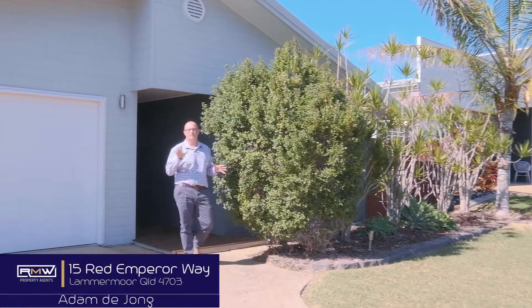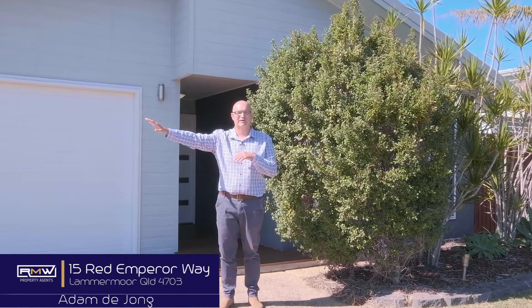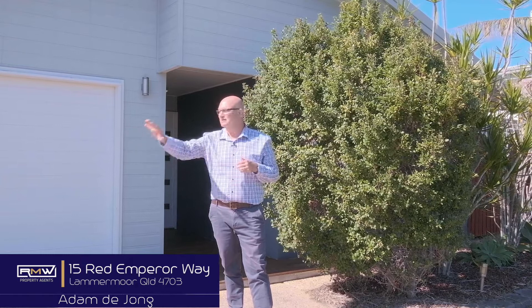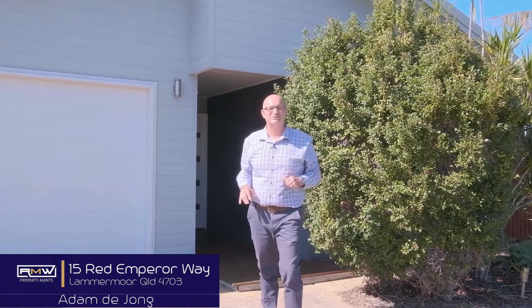G'day guys, Adam De Jong here and welcome to 15 Red Emperor Drive here in Lammermoor. If you know this estate, you know the beach is literally just down the road and we're only minutes to town. This home features four good-sized rooms, two living areas, plantation shutters in the living areas which are beautiful and open the house right up, opens onto a patio, and plenty of access down the side if you want to put in a shed or a pool. Let's go check it out.